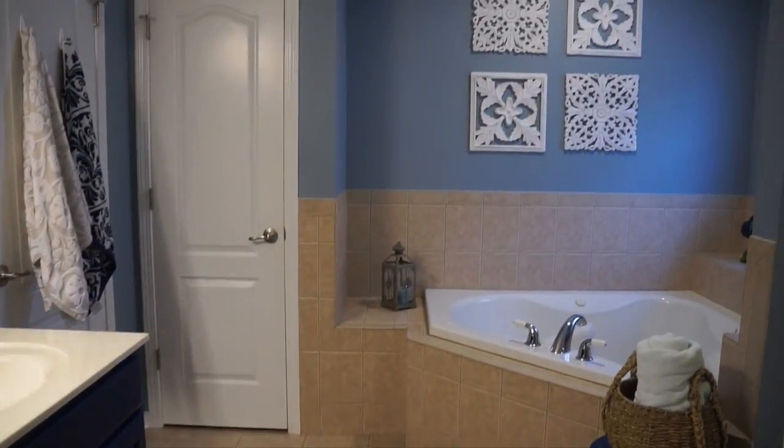Hey loves, it's Blana Celine and today's video is going to be all about home decor for your bathroom. I'm going to show you guys two different bathrooms — our master bath and also our guest bathroom.